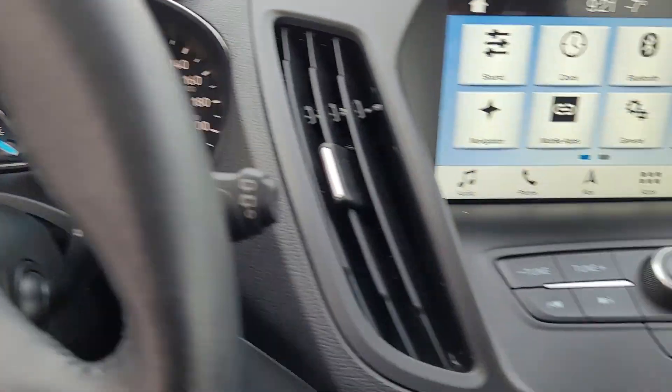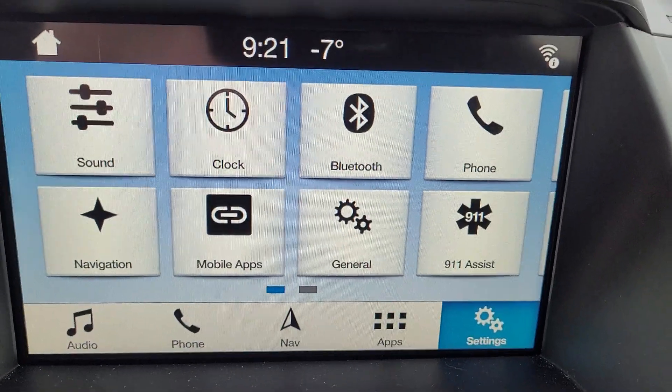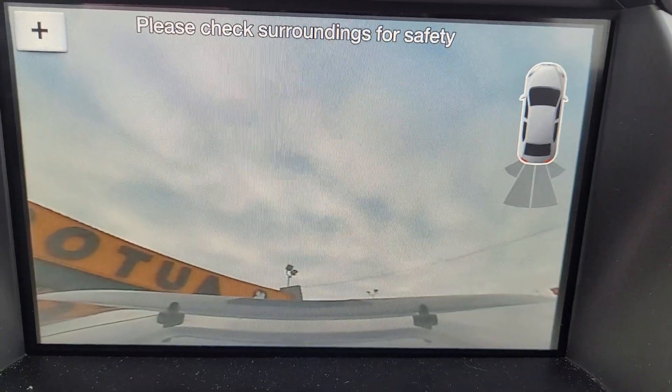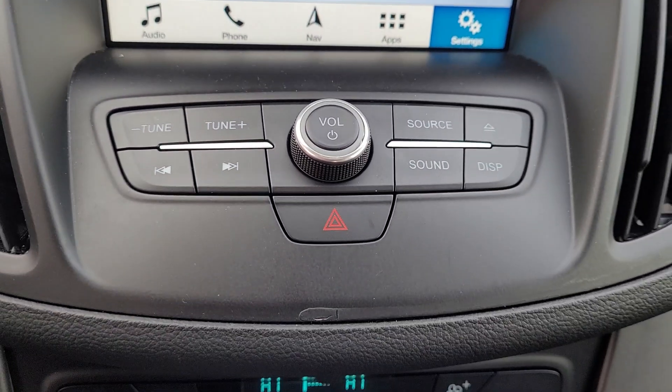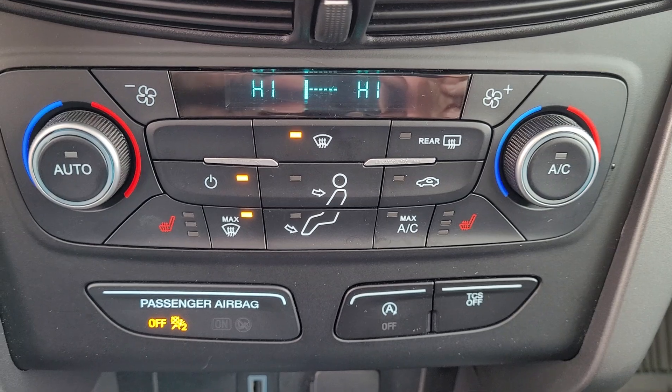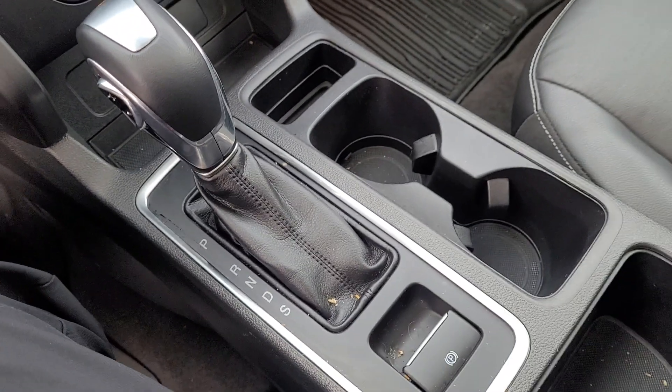It's got less than 40,000 kilometers on it. It's got the 8-inch infotainment system with navigation, backup camera, and sensors. Stereo controls, heated seats, dual zone climate controls, and automatic in the console.